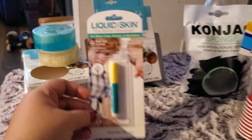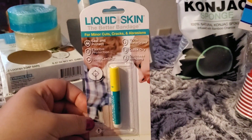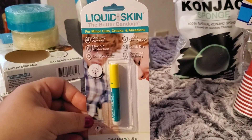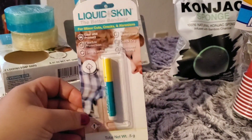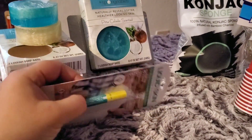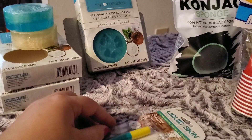Another item — I only picked up one and would like to pick up more later on. This is called Liquid Skin, the better bandage for minor cuts, cracks, and abrasions. It does come in a small tube, which is why I was going to pick up more. However, I found the next item and was really interested in it.